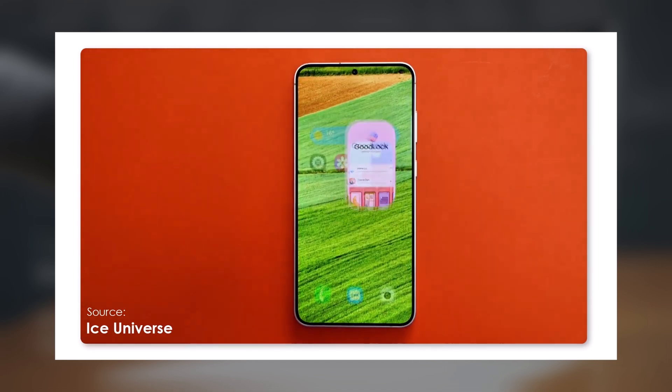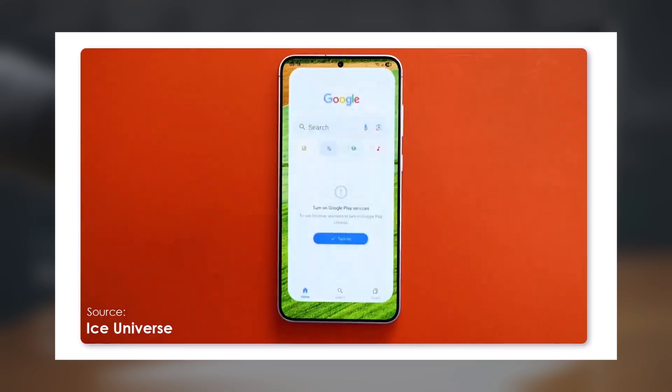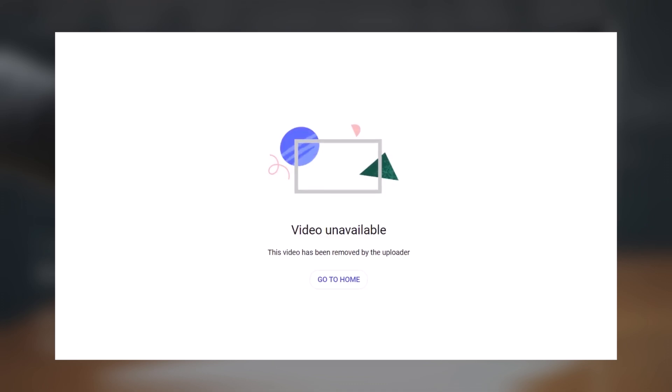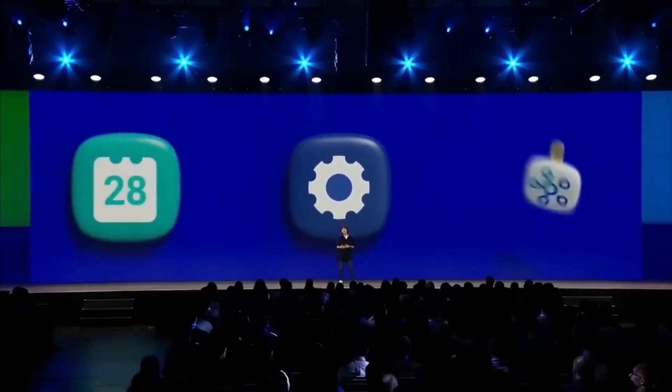There's also a refreshed weather widget with a sleeker, slimmer appearance compared to One UI 6. While Apple's iOS is renowned for its smooth animations and reliability, One UI 7 appears to be on track to deliver a comparable experience. This video was originally uploaded to YouTube but was later taken down. What are your thoughts on this? Let me know in the comments section.